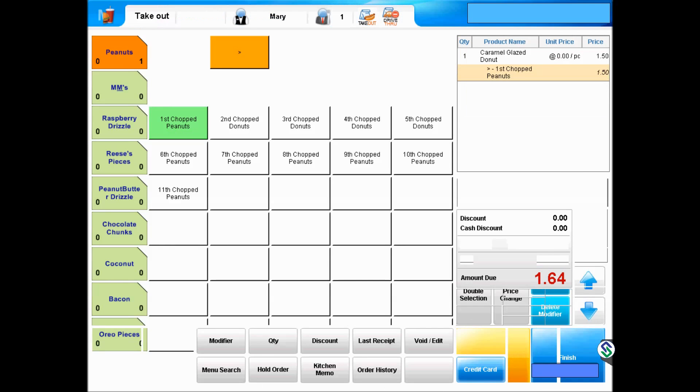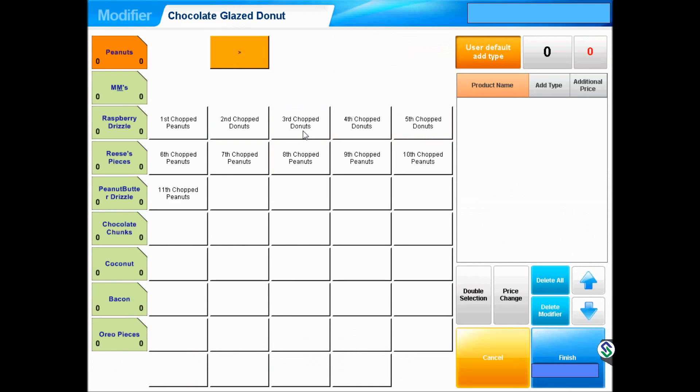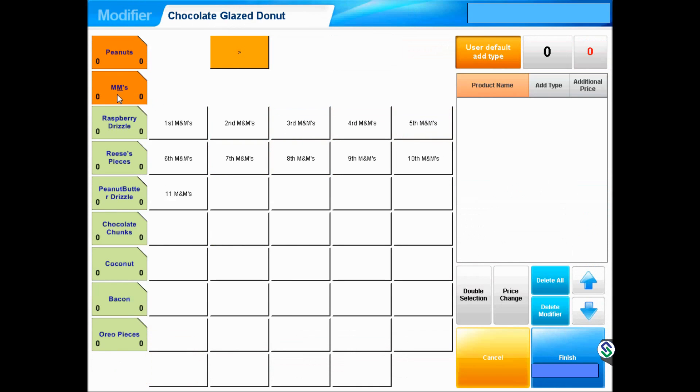Pressing Finish takes us back to the main menu. On the top-right corner, the first item is listed. Next, we select a chocolate glaze with a different topping, so we select the second tab, which is M&M's.